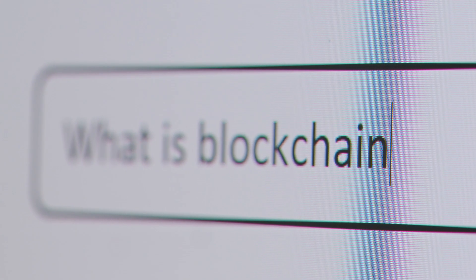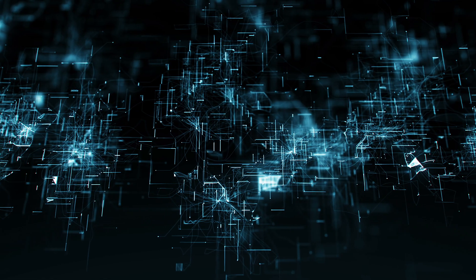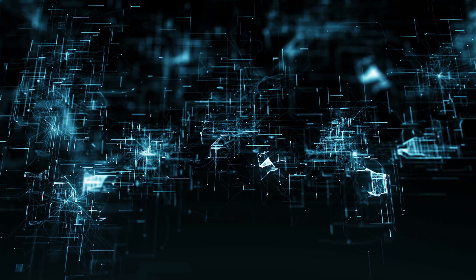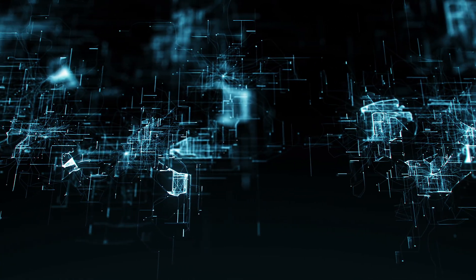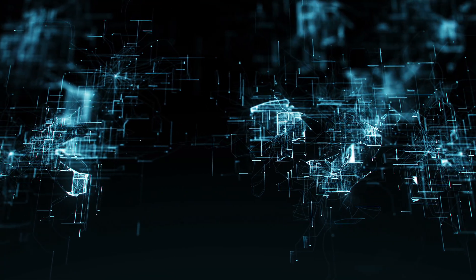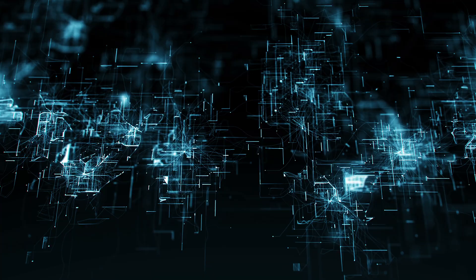Let's see it in action. Take Bitcoin, the first big blockchain. When Maria from Brazil sends 0.1 Bitcoin to John in Japan, that transaction is added to the block, thousands of computers verify it, and once it's locked in, it's permanent. In 2024, Bitcoin's blockchain processed $2 trillion in transactions — that's like moving a country's economy securely.